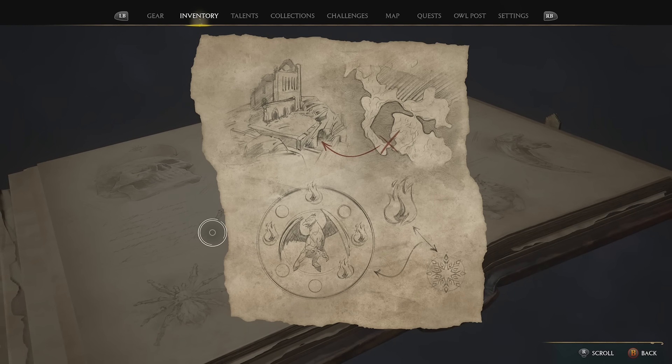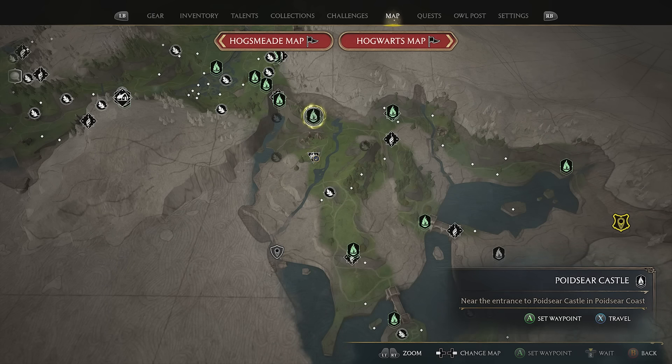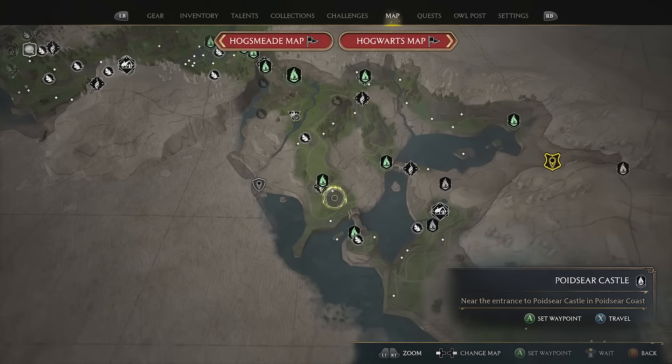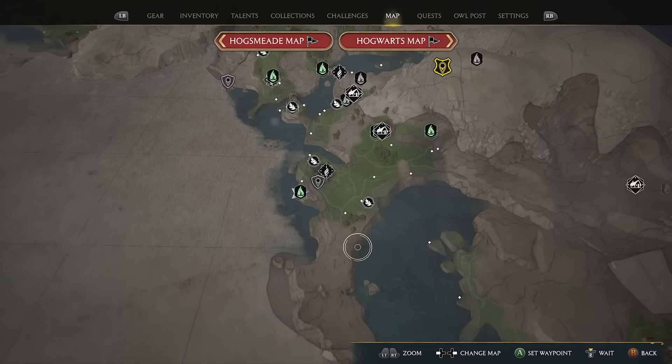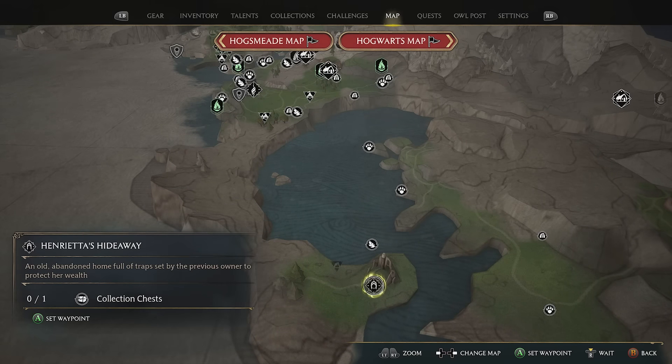From Poidsir Castle, make your way further down until you get to Henrietta's Hideaway. This place is also used for a few other quests — I've already covered them on the channel: Solved by the Bell and Rescuing Rococo, if you're interested in those.